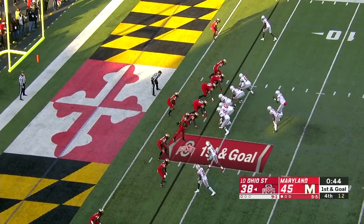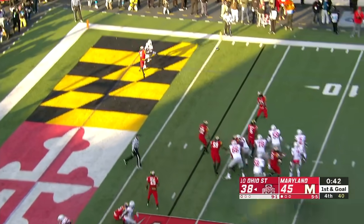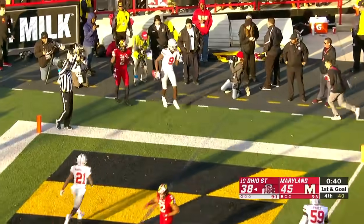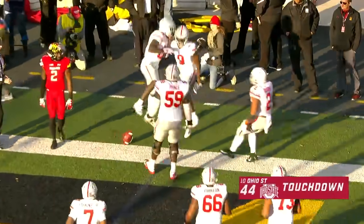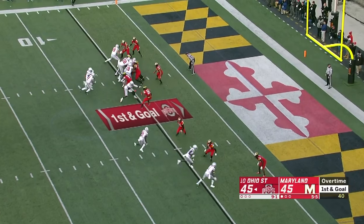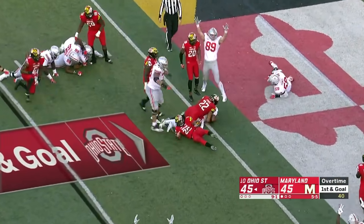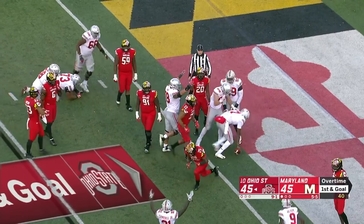Dobbins in the backfield with Haskins. Haskins to throw — gets rid of it quick, and it's caught. Touchdown, Benjamin Victor. Haskins keeps it, dives in. Touchdown, Buckeyes.